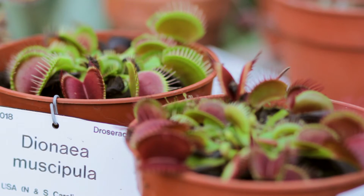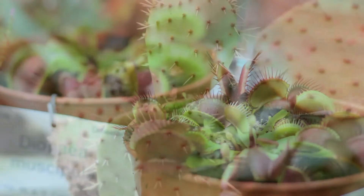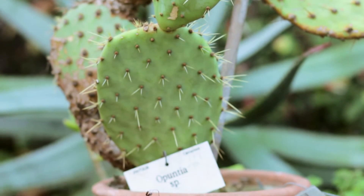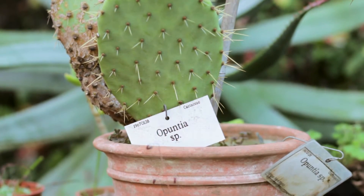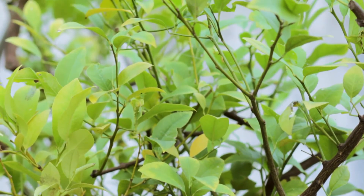We have nearly 600 species of plants in our database, ranging from carnivorous plants with fairly unusual life cycles where they actually consume insects, through to cacti, succulents, and economically important plants like the lemon here behind me. We have a full range of trees and herbs in there.